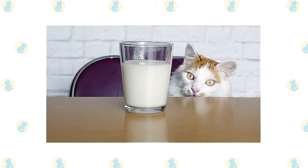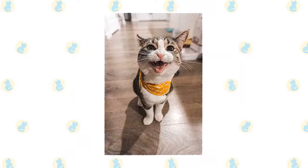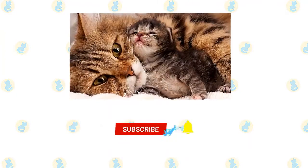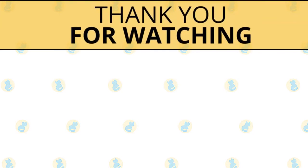The other famous cat treat — milk — can actually cause diarrhea. Find out which human food treats are suitable for cats, and make sure you avoid these common household pet poisons. If you enjoyed this video, kindly press the like button. Also don't forget to subscribe with notifications on, so that you don't miss out on videos like this. Thank you for watching.